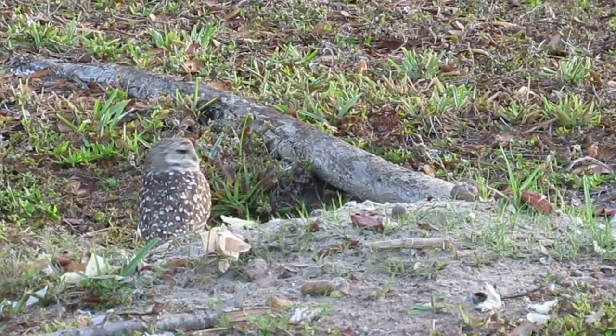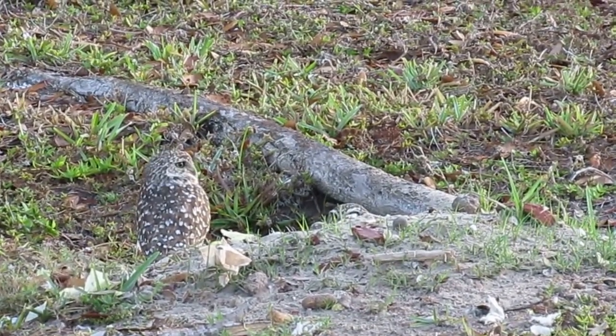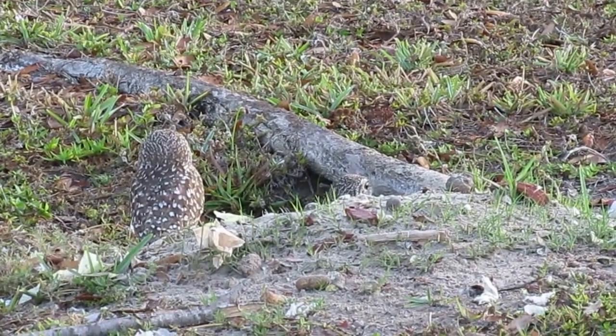This is two little burrowing owls in Cape Coral, Florida. One of them is in the burrow cleaning house, I guess. There he is. Or she.